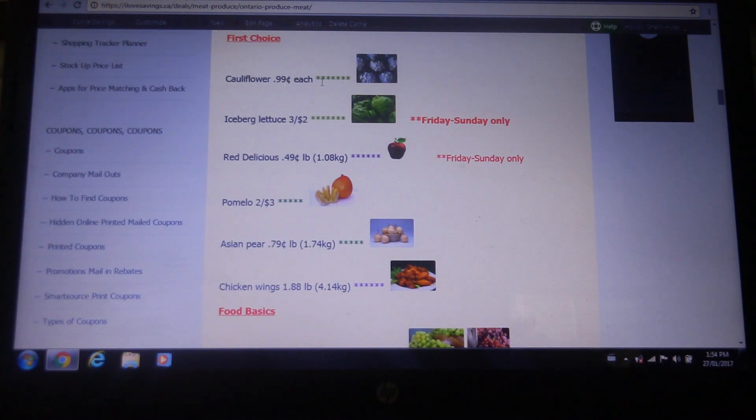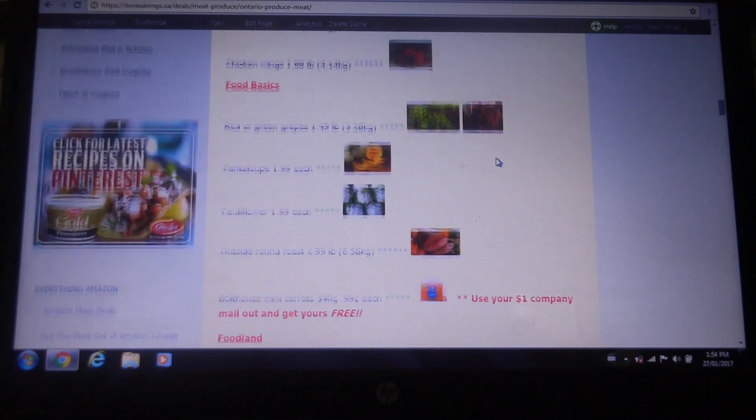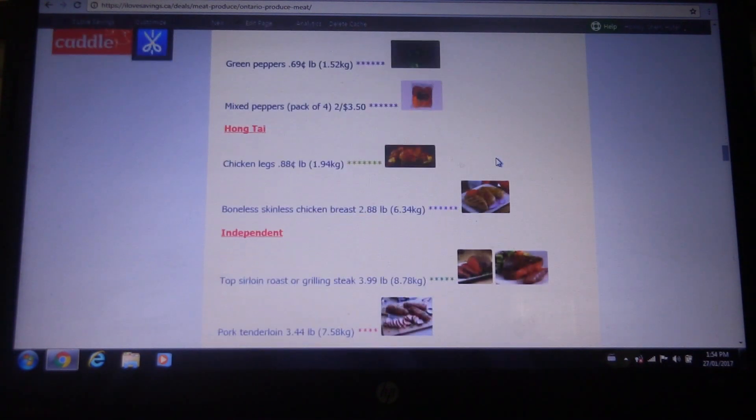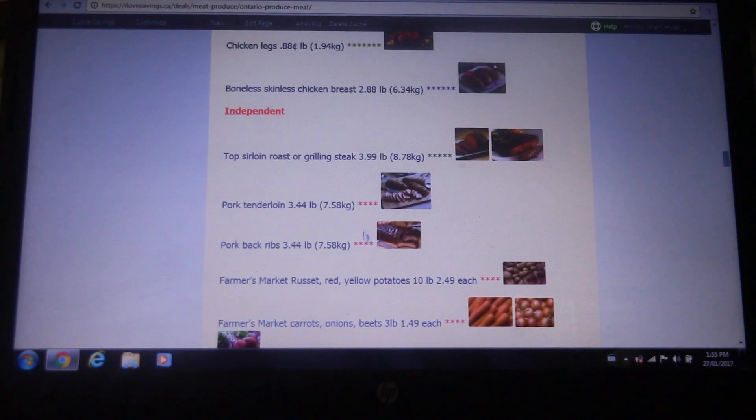Now that I'm looking at this, I'm really sad that I can't price match First Choice because cauliflowers are on for 99 cents — that's a screaming deal. So I would just scroll through and find the stores I can work with and jot down any relevant information that I'm going to need. One of the really super handy things that Ellianne takes the time to do for us is she calculates the pound to kilogram conversion and puts it on the list for us.